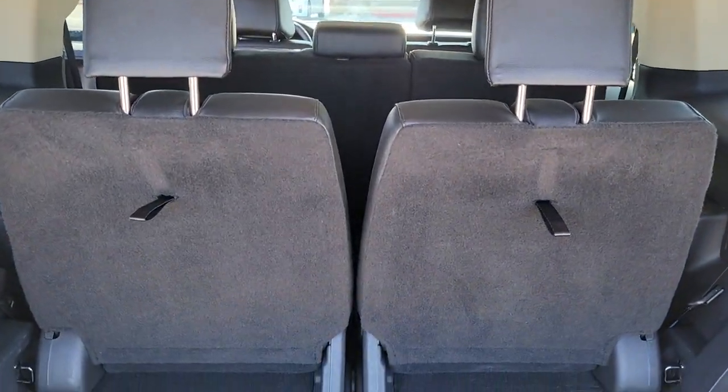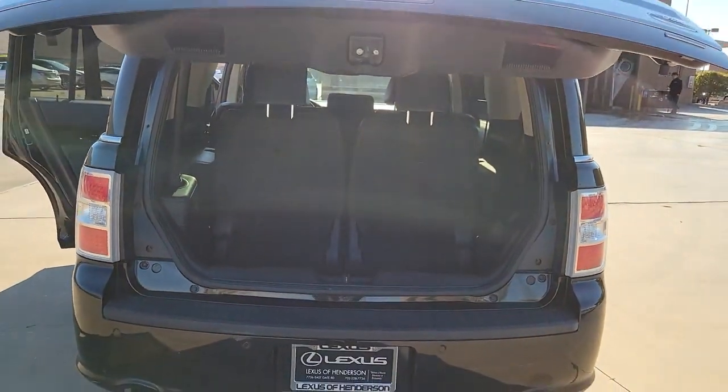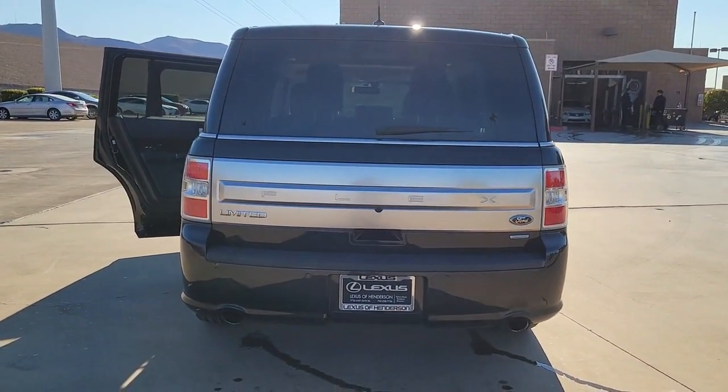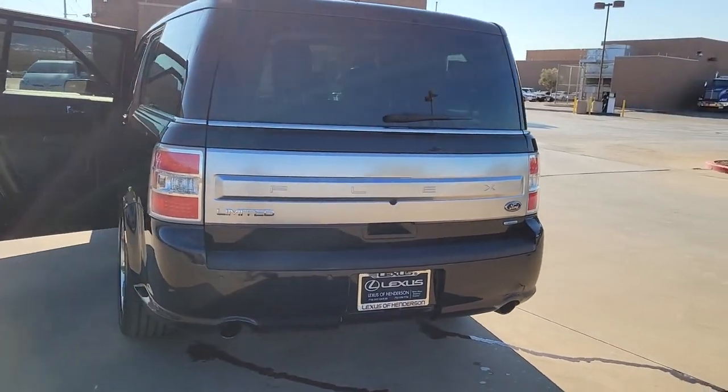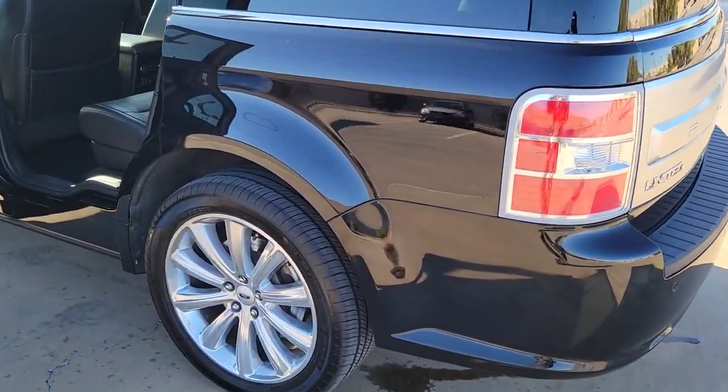These are just some of the great options this vehicle comes with: navigation system, keyless entry, satellite radio, fog lamps, premium sound system, power lift gate, power passenger seat, heated mirrors, alarm, and steering wheel audio controls.